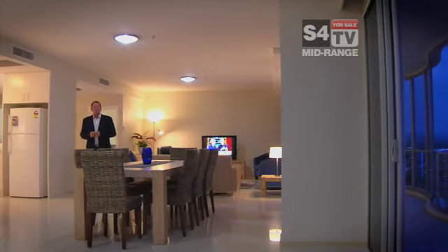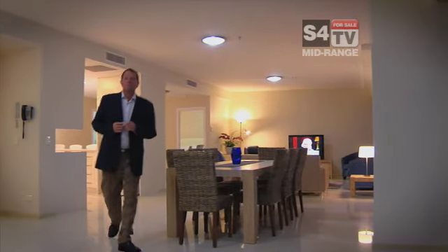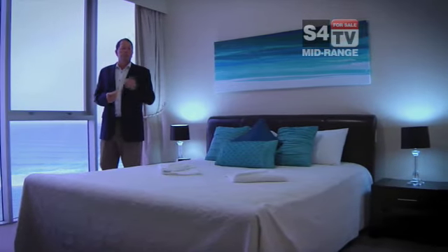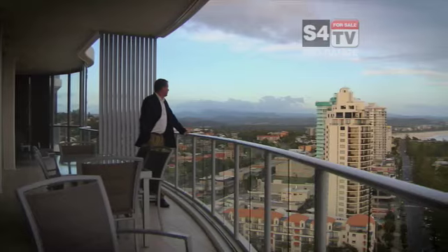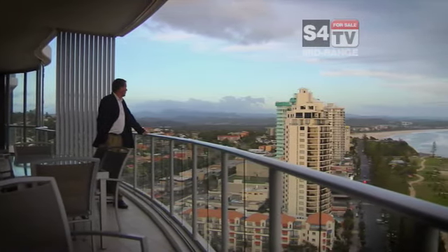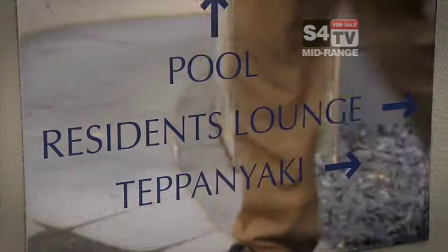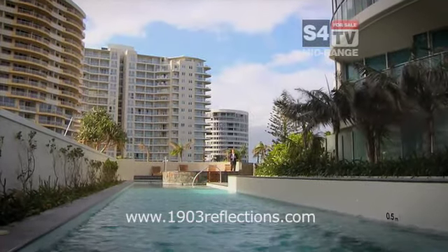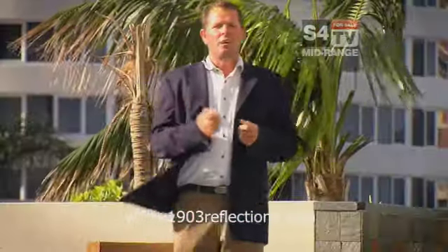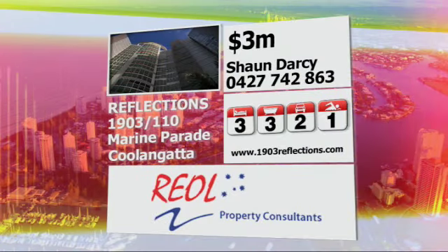At 233 square metres, this apartment is huge. Just have a look at the beautiful high ceilings. Each of the three beautiful bedrooms have their own fantastic ensuite. And have a look at that beautiful view. This magnificent sub-penthouse is part of a resort facility. I'm Sean Darcy from Real Property Consultants and I encourage your inspection of this amazing apartment.